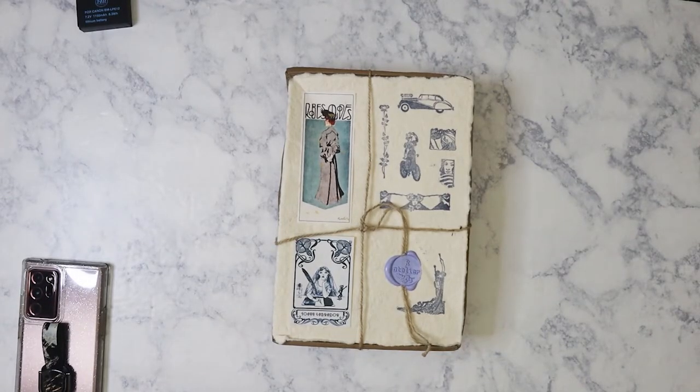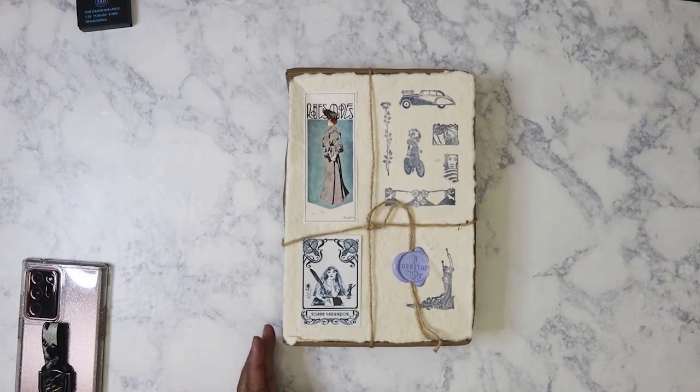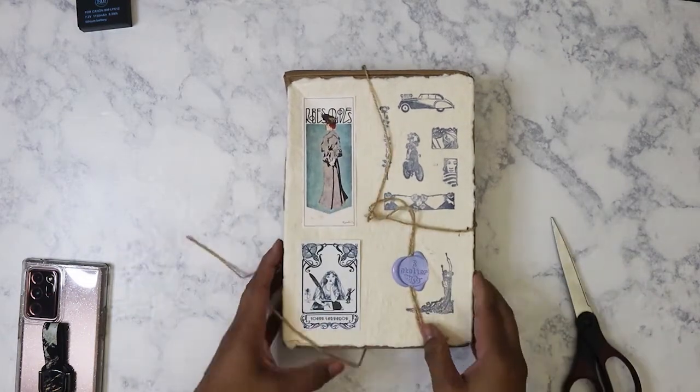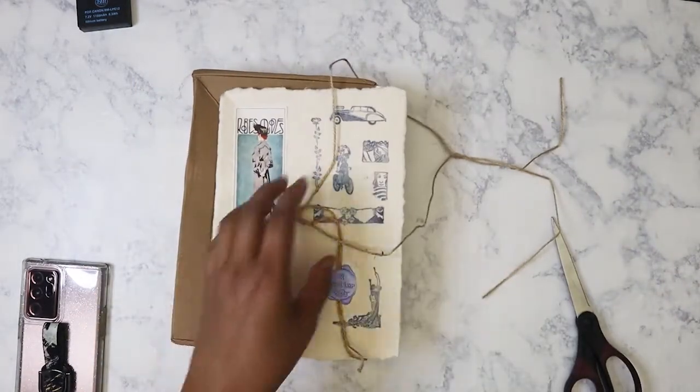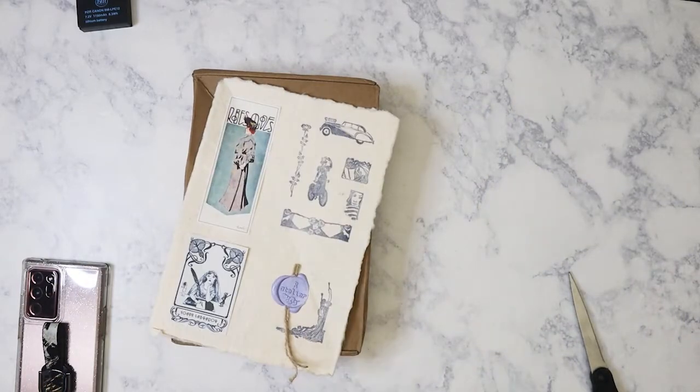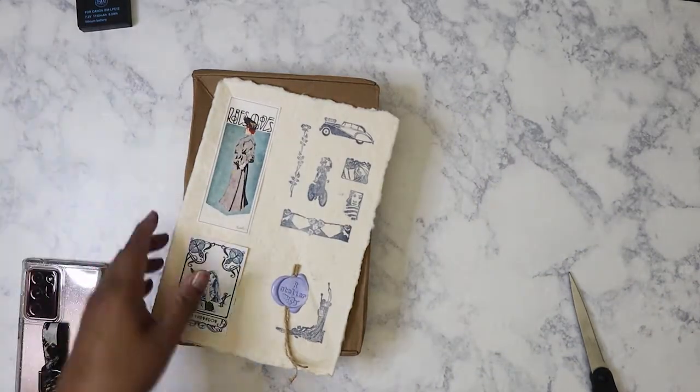Hi everyone! Today I got the May box from our atelier. It took about 42 days to get to me — a lot better than the March box. It came a day after my birthday; I was hoping I would get it on my birthday, but that's okay. I'm just glad I got it, so let's go ahead and open it up. Rosie does a great job of showing you the theme for the month's subscription box.